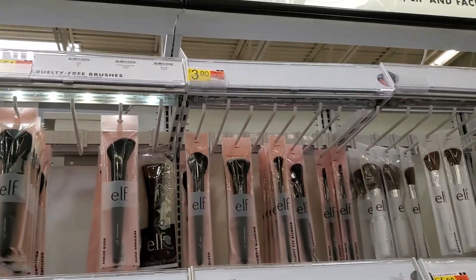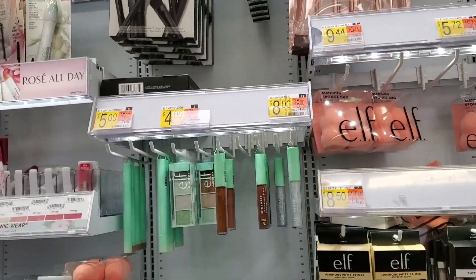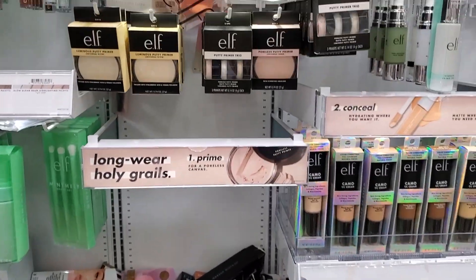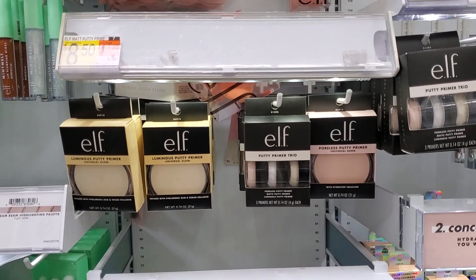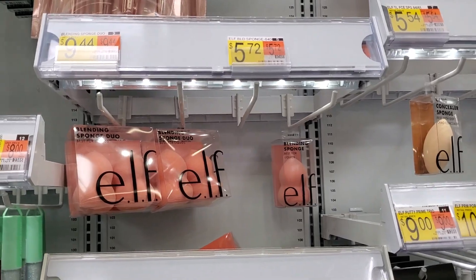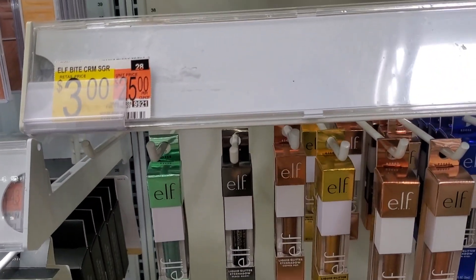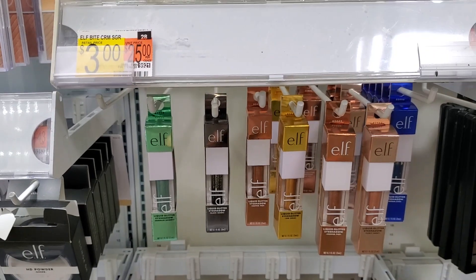ELF brushes are great especially for beginners — that's all I used to buy back in the day. I've never tried their mint stuff and it doesn't call my attention. The ELF Putty primers are good for pore filling. A lot of people like the ELF sponge but I love my Real Techniques one. And these liquid glitter eyeshadows are so beautiful for only three dollars.